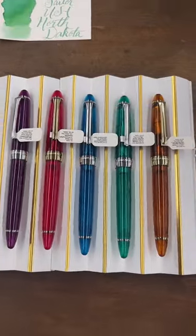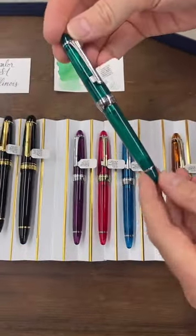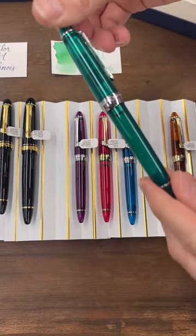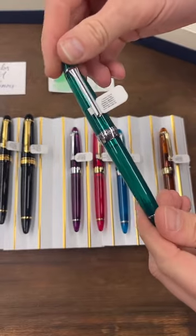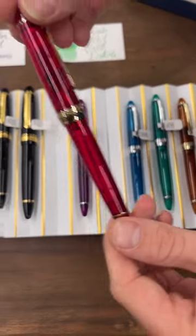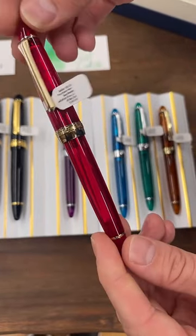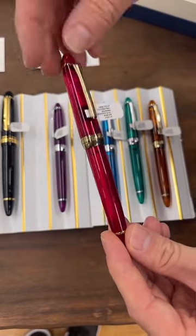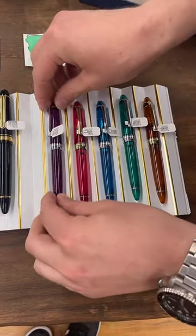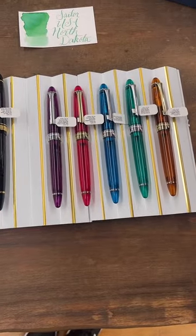Let's show this next series. This is also very new to Sailor — this is the 1911 standard, 1911S, in the Jellyfish collection. We've got five different colorways, all demonstrators. One thing I'd like to note that the camera might not pick up is these have a tiny bit of shimmer throughout the cap and barrel. When you see it with the naked eye, you'll be able to see it a little bit better. That goes for a lot of the models exhibiting today — a lot of them do have shimmer involved.